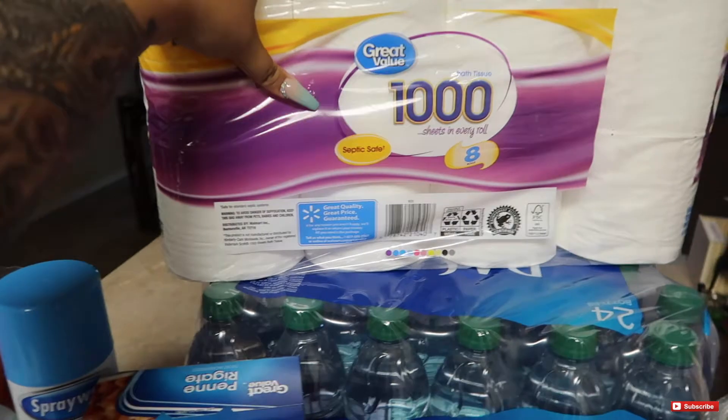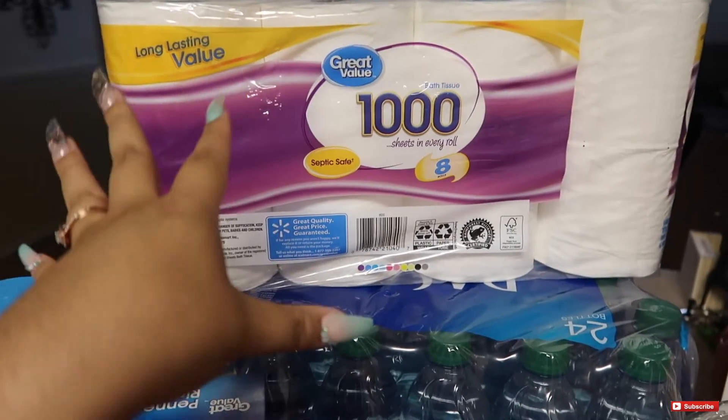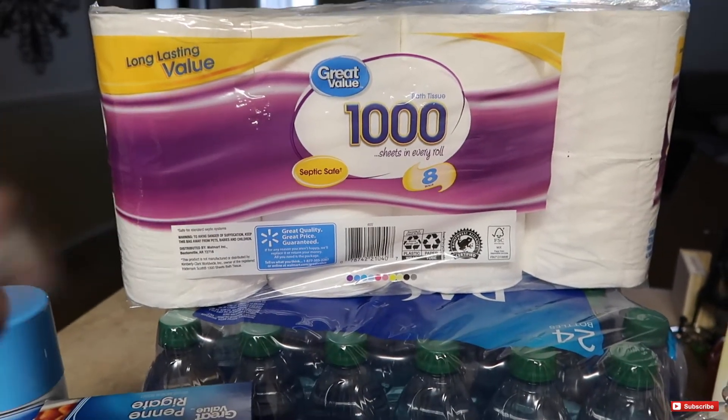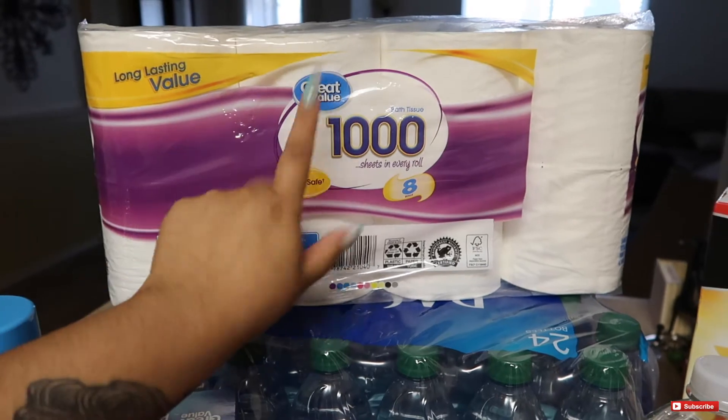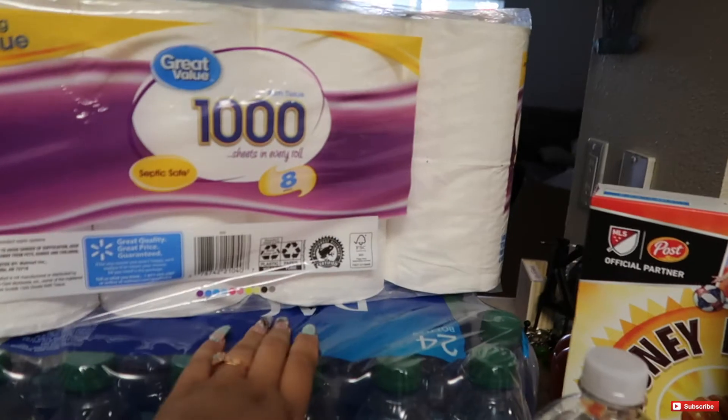Next you guys, some toilet paper. I'm really big on the thousand sheets. This is my favorite — the other ones, it might be TMI, but they give me a rash. So if you guys get rashiness with other toilet papers, I recommend trying out the thousand sheets rather than going to see a doctor.